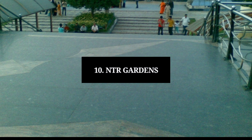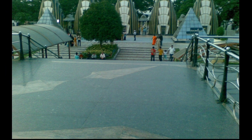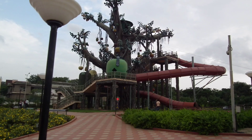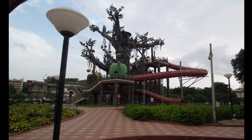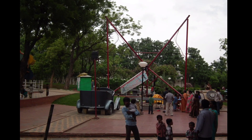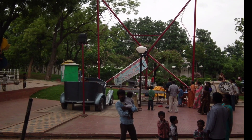Number 10: NTR Gardens. Located adjacent to the Hussain Sagar Lake in Hyderabad, NTR Gardens is a tiny but gorgeous park dotted with brightly colored plants and tall trees. Built in 2002 and spread over an area of 36 acres, it boasts well-groomed landscaping, ornate lamp posts and brilliant water fountains. The park also has a souvenir shop, toy train, free-fall, restaurants and variety of fun activities for both kids and adults, making it an ideal place to spend quality time with friends, family or loved ones.